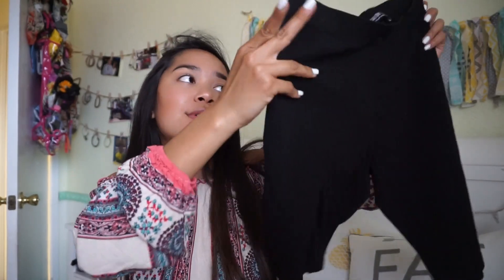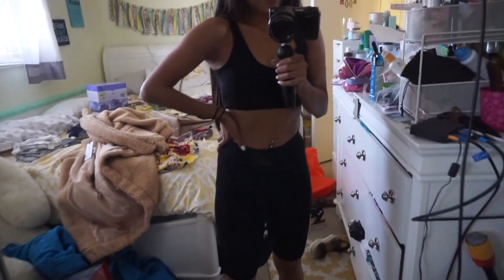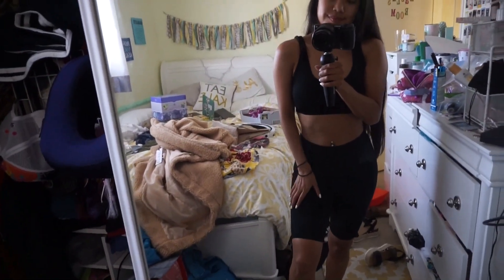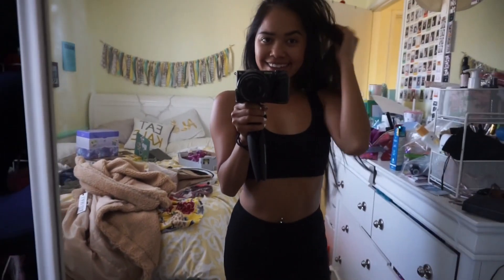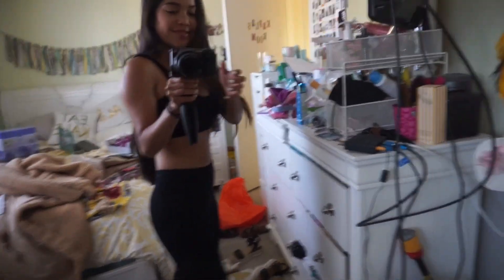These are just biker shorts — yeah, I'm basic and joined the biker short gang. They're so cute; my mom was trying to roast me when I was wearing them in Hawaii but I think they're cute. I like that they're longer, like a cute long short. I love the quality. They are a little bit looser around the waist but I don't like being suffocated, so I went for a small instead of an extra small.